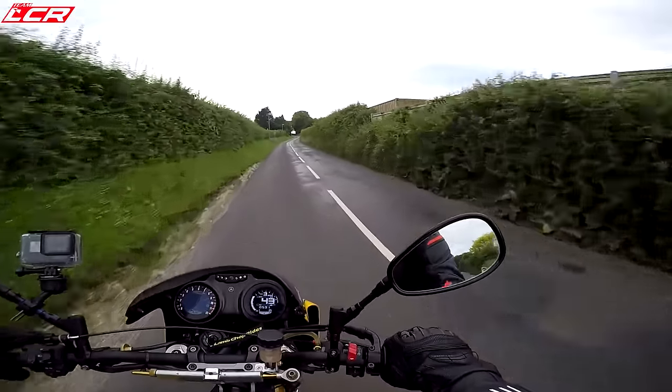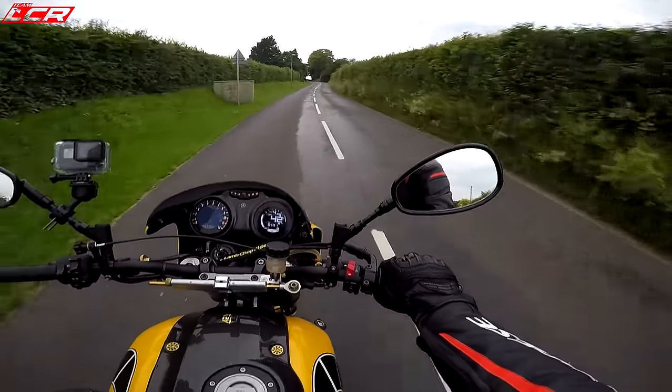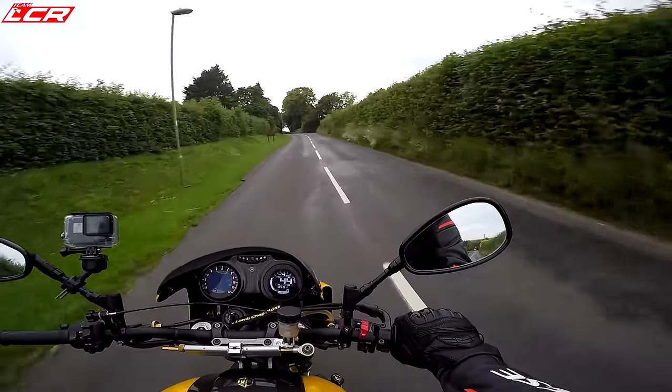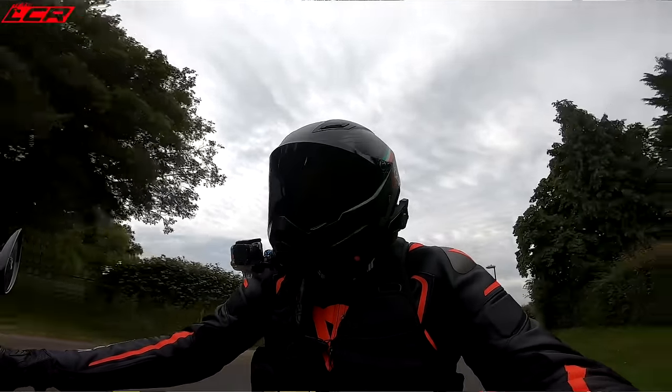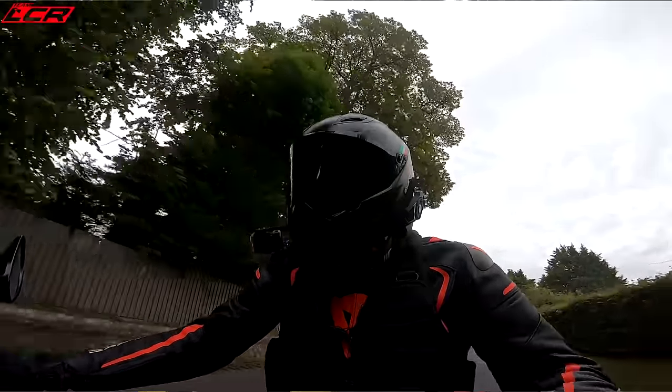And this thing has, I think about 110 brake horsepower, which is double and some of the original LC. So that is a perfect recipe for a bit of fun.